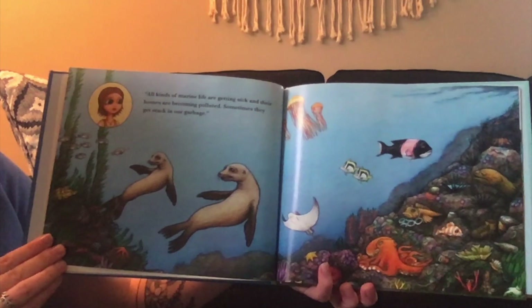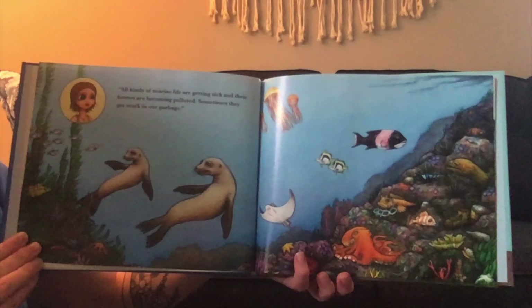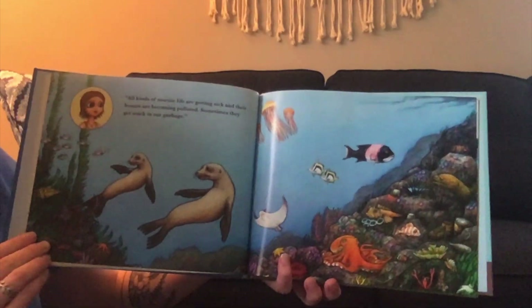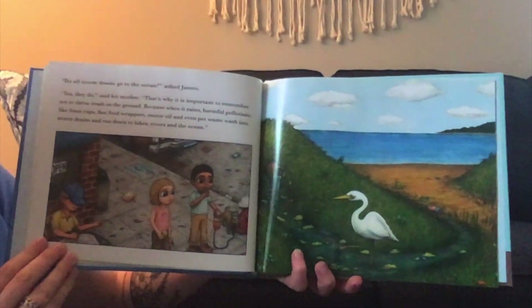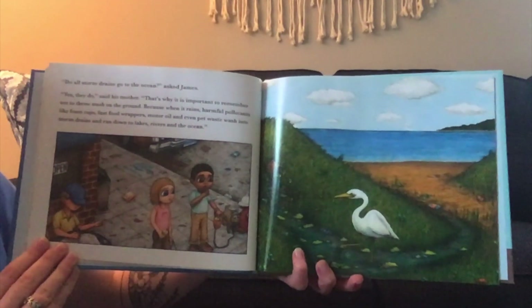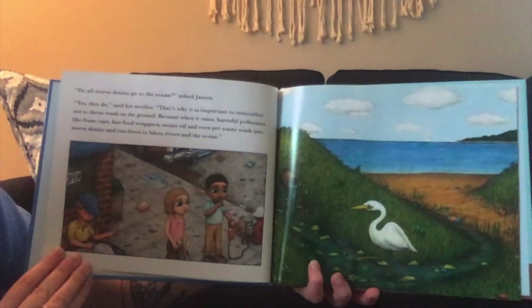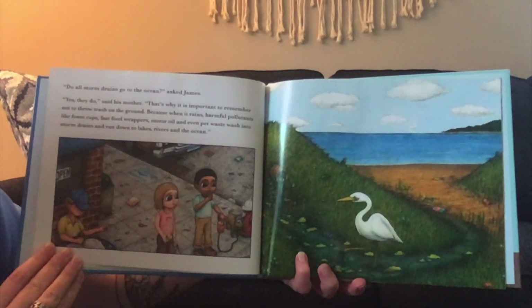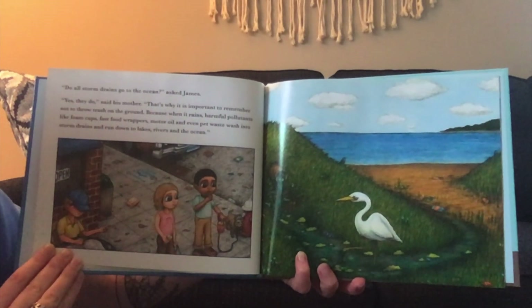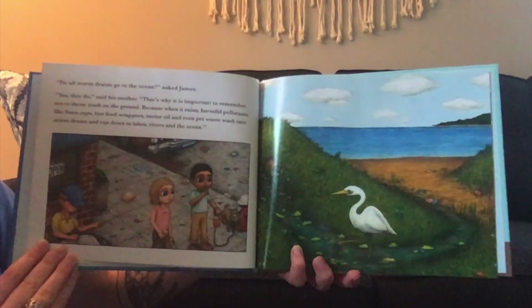"All kinds of marine life are getting sick and their homes are being polluted. Sometimes they get stuck in our garbage." "Do all storm drains go to the ocean?" asked James. "Yes, they do," said his mother. "That's why it's important to remember not to throw trash on the ground, because when it rains, harmful pollutants like foam cups, fast food wrappers, motor oil, and even pet waste wash into storm drains and run down to lakes, rivers, and the ocean."